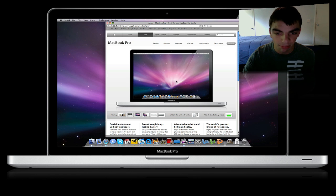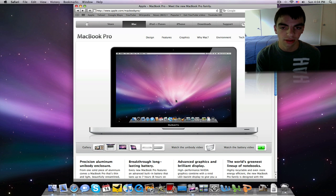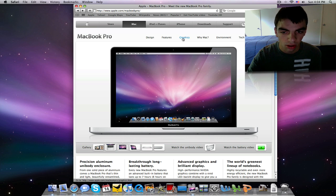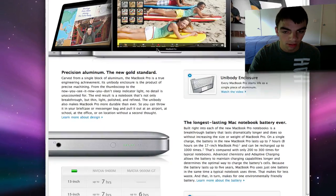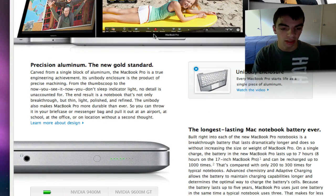Right here you can see the MacBook Pro, and the design really did not change much, which is actually a good thing because a lot of people like the unibody design. So they kept that design, the edge-to-edge glass, and the unibody enclosure — very cool. Let's look at some of the new things added from the 2008 unibody design.